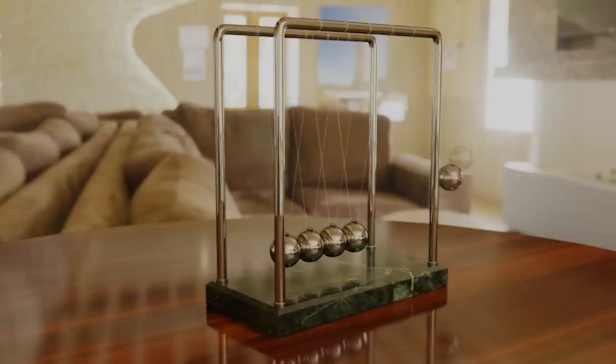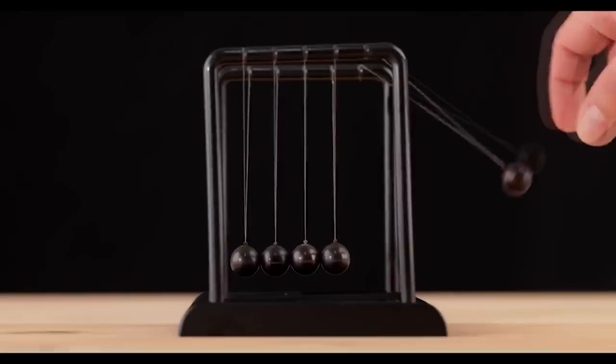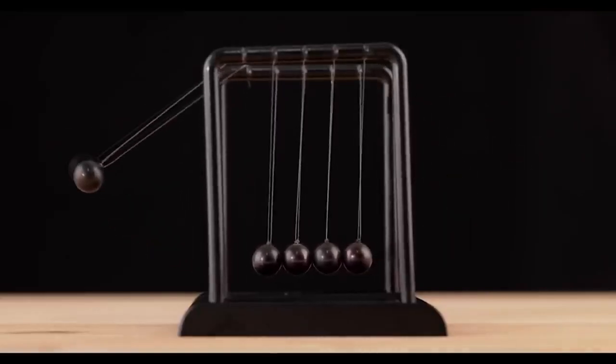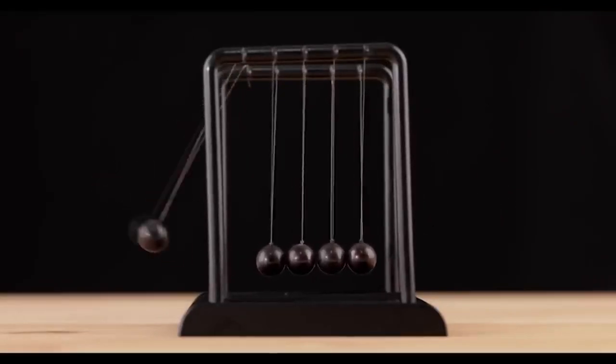Do you know what's on the screen right now? That's right — it's Newton's cradle, named after Isaac Newton, one of the founders of classical physics. The system demonstrates the conversion of different kinds of energy into each other. In simple terms, we can see how the marginal balls transfer energy and momentum to each other through their neighbors.